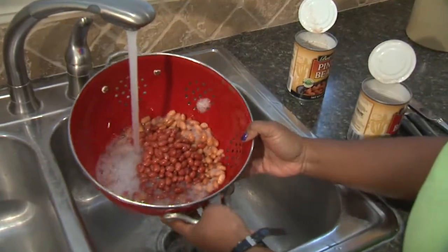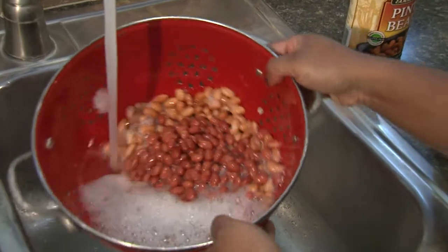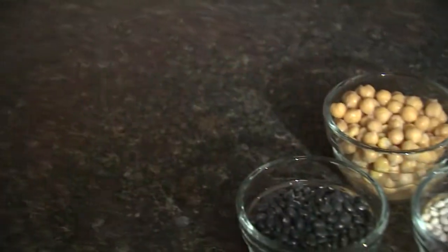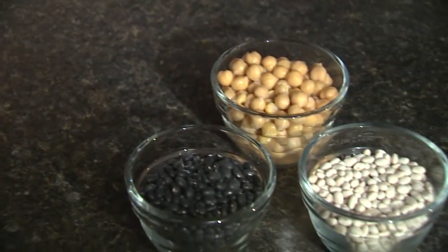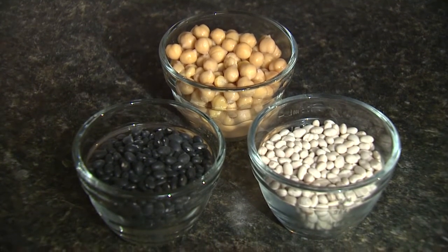Rinse and drain canned beans to remove up to 40% of the sodium, or choose low sodium options. There are many kinds of beans and lentils available, but here are ways to use some of the most popular ones.